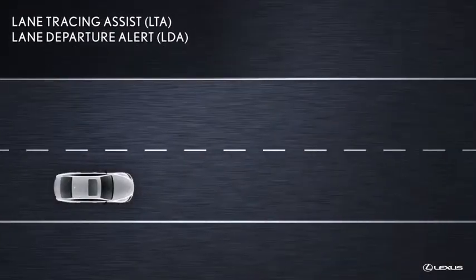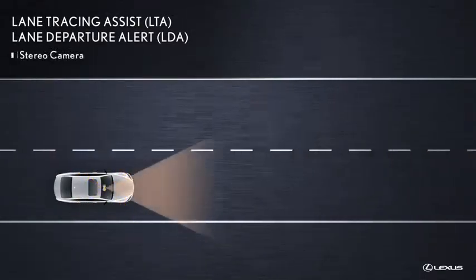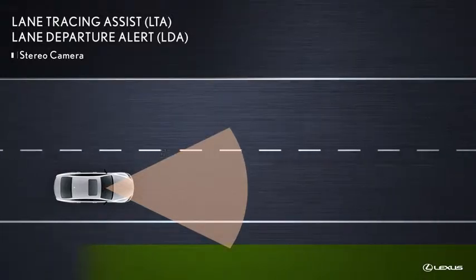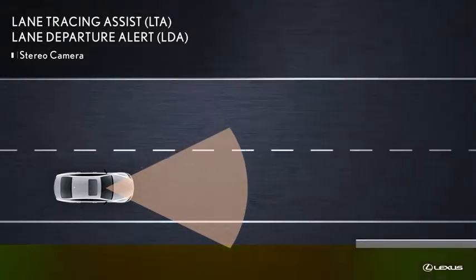The Lane Departure Alert function of Lane Tracing Assist uses the vehicle's stereo camera to recognize visible white or yellow lane markings on the road. This high-performance camera is also designed to recognize the boundary lines between asphalt and grass, soil, or curb stones.